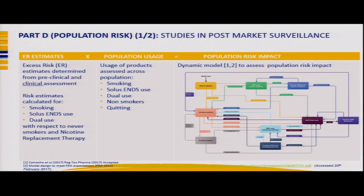Data from exposure and risk reduction clinical studies are fundamental for making excess risk estimates, drawn from pre-clinical and especially clinical studies. Risk estimates are required for smoking, solus ENDS use, dual use, never smokers, and NRT. We would then sample the population for percentages of smokers, solus ENDS users, dual users, non-smokers, and quitters, and input that into a dynamic model to assess population risk impact.